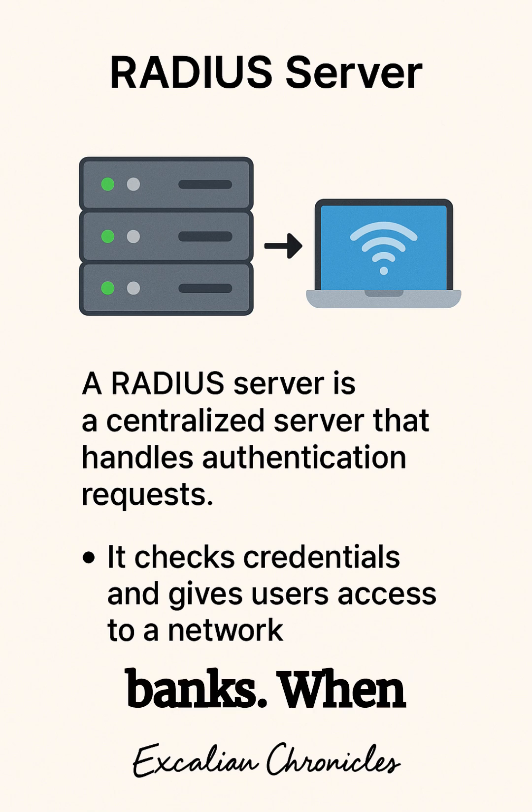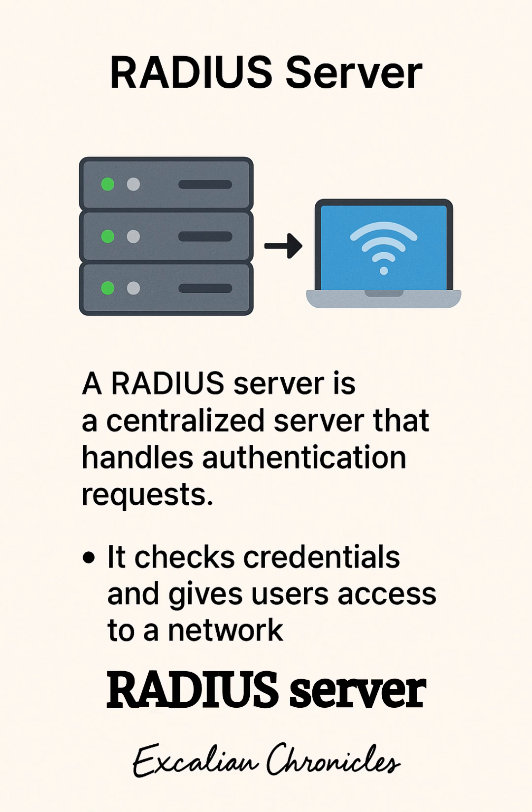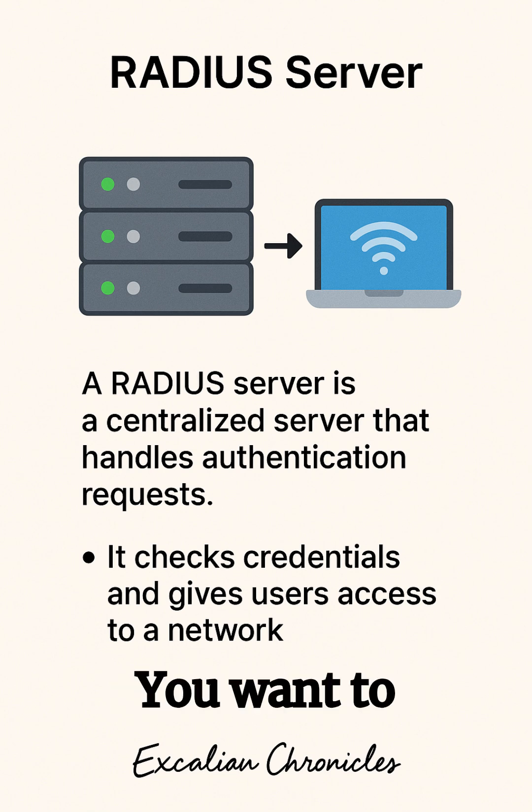Second example: banks. When employees access financial systems, the RADIUS server is the ultimate gatekeeper. You want to see customer accounts? Prove you work here first. It's what keeps your life savings from ending up in some hacker's crypto wallet.